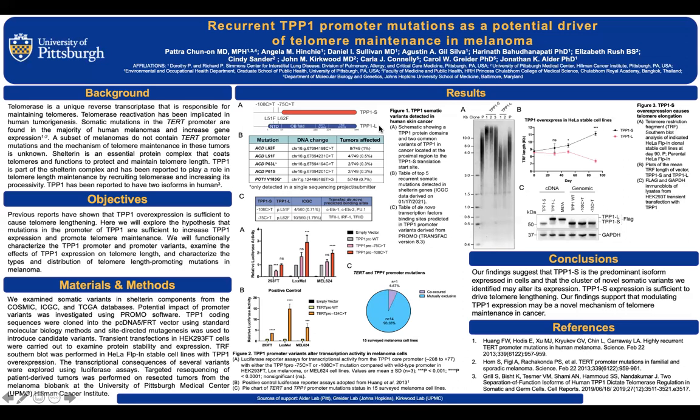They found that knocking down TPP1 with shRNA leads to telomere elongation. Another paper from Cell Reports 2019 by Dr. J.K. Nandakumar and colleagues found different behaviors between TPP1 long and TPP1 short. Only TPP1 short can drive telomere elongation when performing stable expression of TPP1 in HeLa cells, whereas TPP1 long drives telomere shortening.